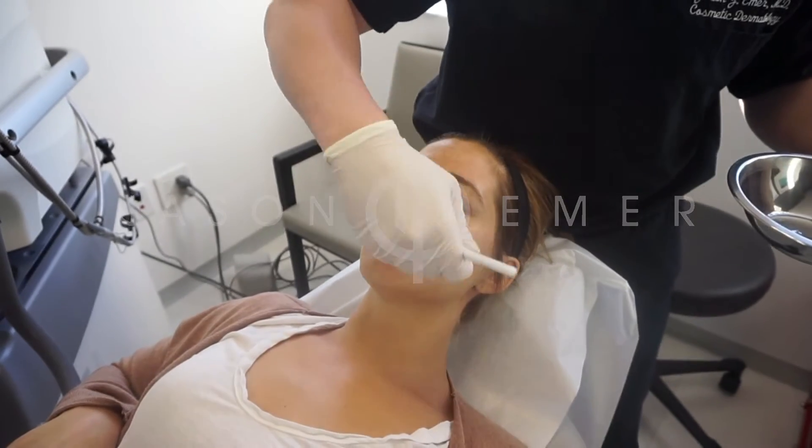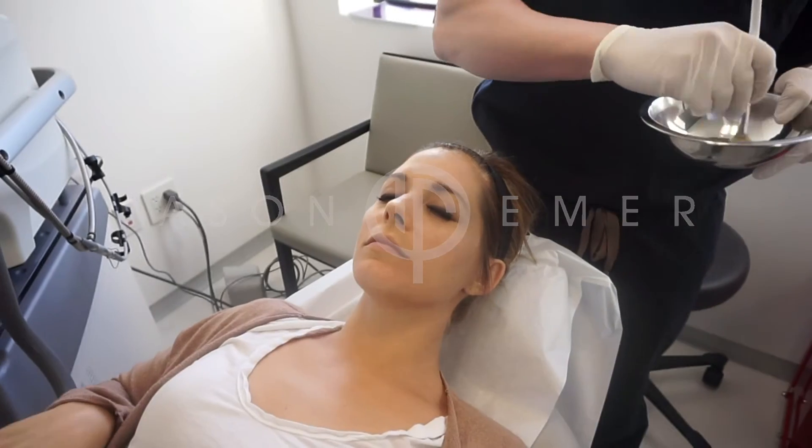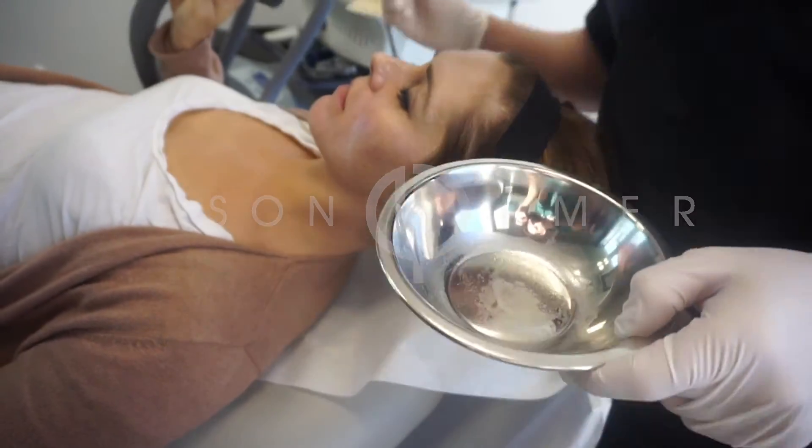What we expect is that in a few days she'll have a light amount of exfoliation and a little bit of sensitivity, but then after the next week or two she'll get improved complexion and brightening of the melasma.